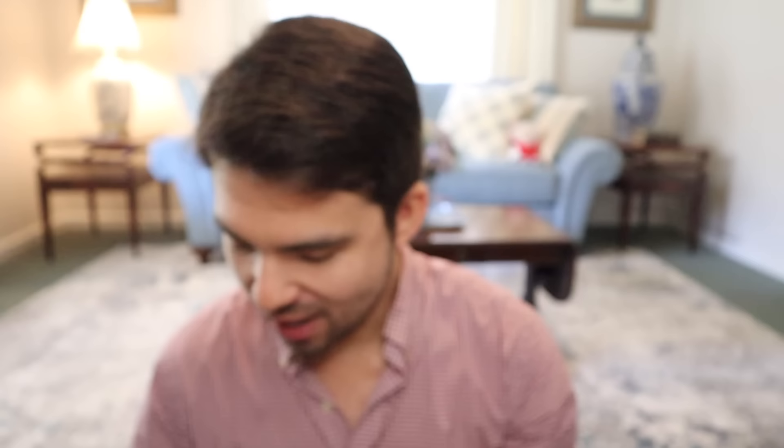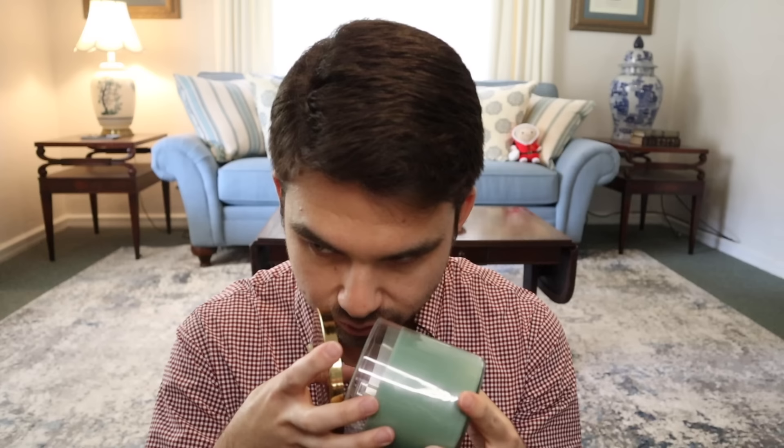Next we have Sage Wreath with a cute little squirrel and a beautiful sage green wax color. Notes: red berries, fur needles, sage, cinnamon, and clove. Sure enough, this is that holiday wreath type of fragrance — it has tree notes, a little spiciness in the background, and a winter fruits quality for a bit of sweetness. Just very much screams Christmas wintertime. Sage Wreath right there.